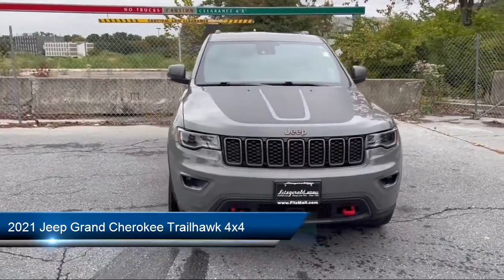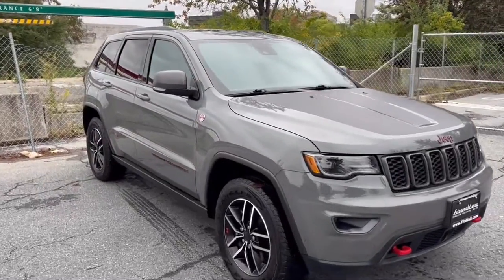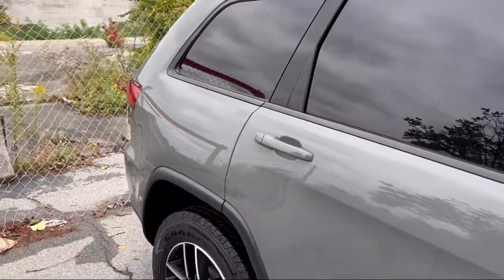It comes equipped with privacy glass, telescopic and tilt steering wheel, rear spoiler, multifunction remote proximity entry system, in-dash rear view monitor, and hill holder control.